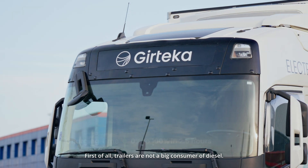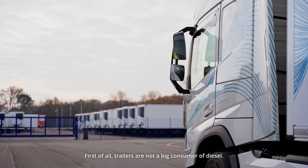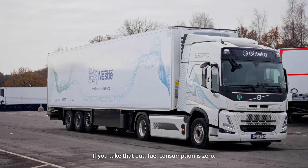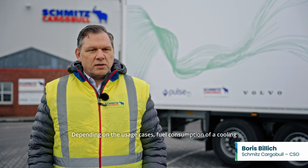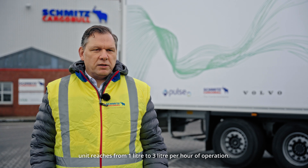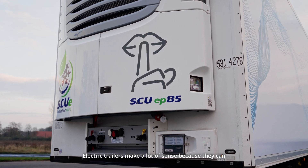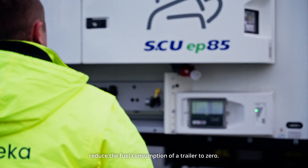Trailers are not big consumers of diesel. The only thing where they consume diesel is the engine of the cooling unit — if you take that out, fuel consumption is zero. Depending on usage, fuel consumption of a cooling unit ranges from one to three liters per hour of operation. Electric trailers make a lot of sense because they can reduce the fuel consumption of a trailer to zero.